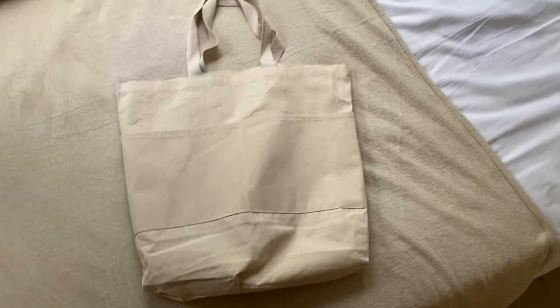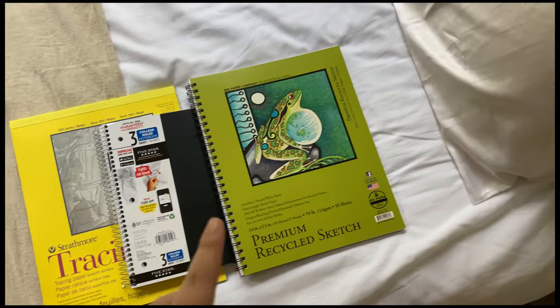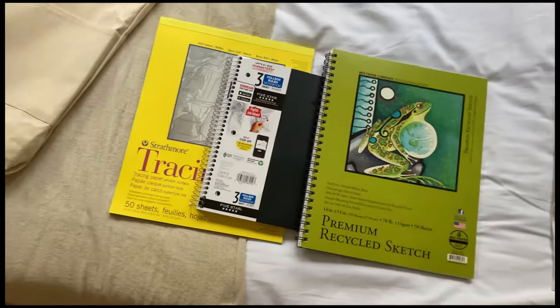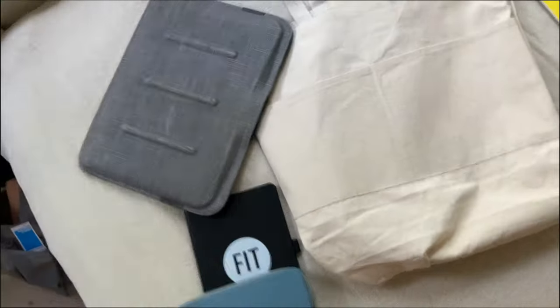First I'm bringing my school tote bag so that people don't steal my stuff — it's on my side, not my back. Next, I'm going to bring my sketchbook, a tracing pad, and also just a regular notebook because I feel like that's just a staple. Then my pencil pouch and a planner, and also my laptop.